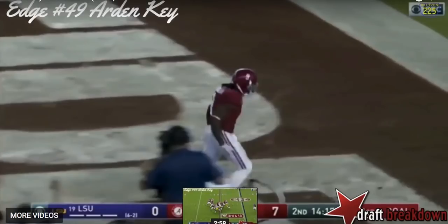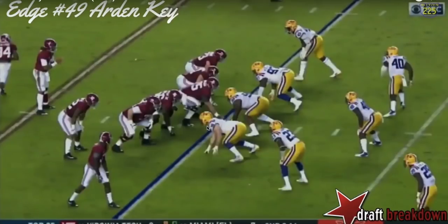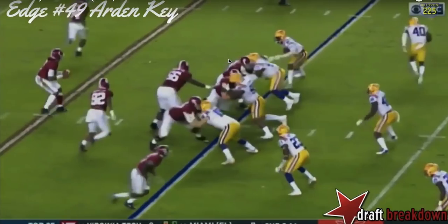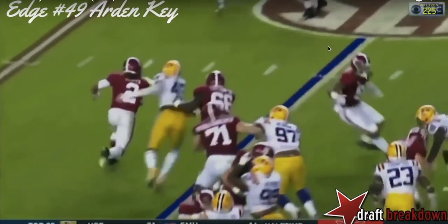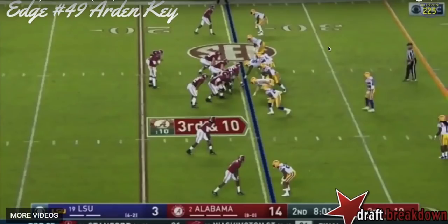But then the very next play he's in there — and it's really kind of a response. We see him on the right-hand side, again about that seven technique. Alabama runs to his side with the right guard pulling down the line. After seeing that last play, you might think he's done for. But he's able to take on that block, keep his outside shoulder free, and go out and help make a tackle for a loss on the quarterback. So you see one play where he's not giving his best effort, and the next he's taking on a pulling lineman and still making a play.